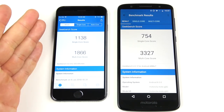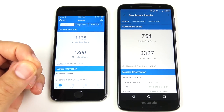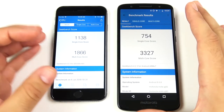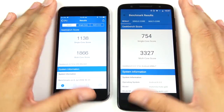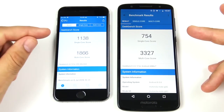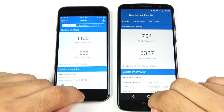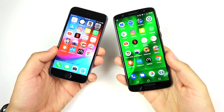The final benchmark scores: the iPhone 6 beats the Moto G6 handily in single-core — 1866 — while the Moto G6 scores 3327 in multi-core. That kind of reflects what we saw in the speed test — the iPhone 6 was keeping up probably due to its higher single-core score, but the Moto G6 gets a higher multi-core. So it's kind of half and half — they're split.